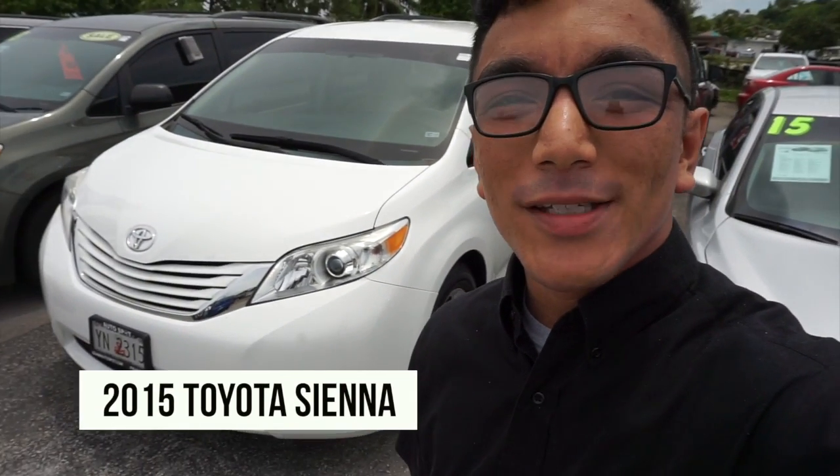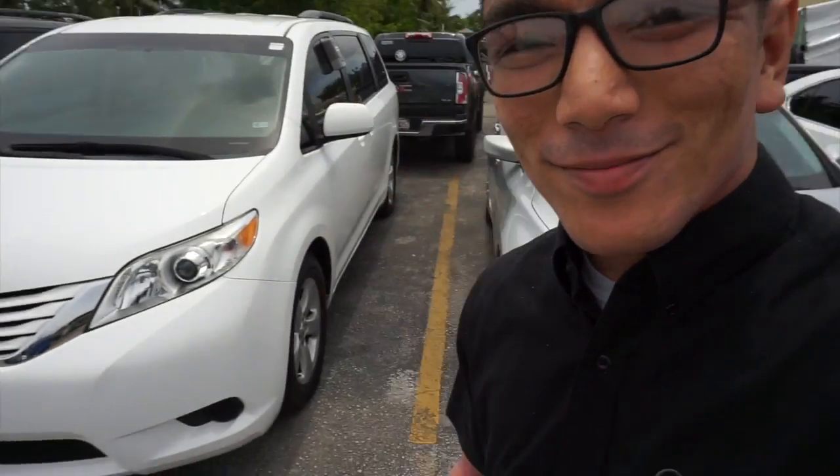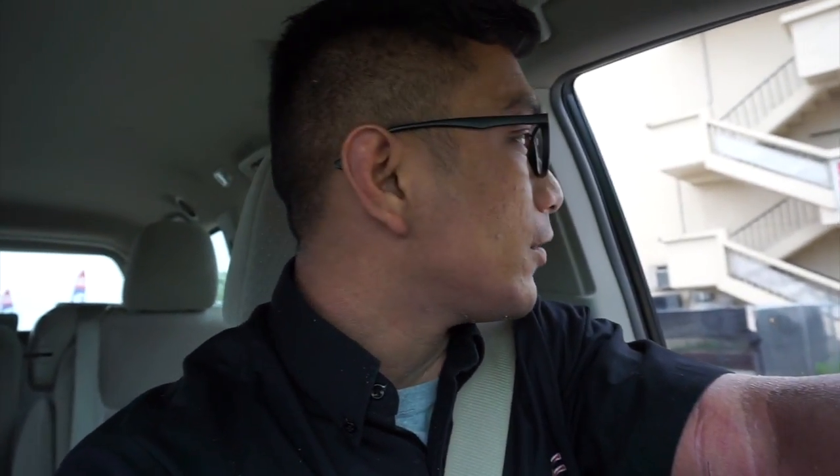I'm going to show you one of my favorite cars, right here — boom — 2015 Toyota Sienna. I hope you guys like it, let's check it out. All right, so I am now in the Sienna. Honestly, in my two years of selling cars, the Sienna hands down has to be one of my favorite cars.